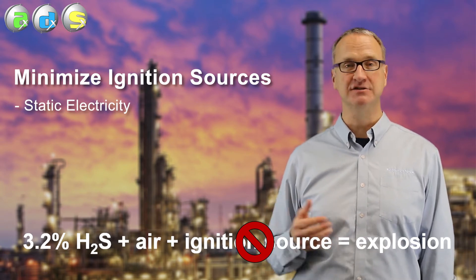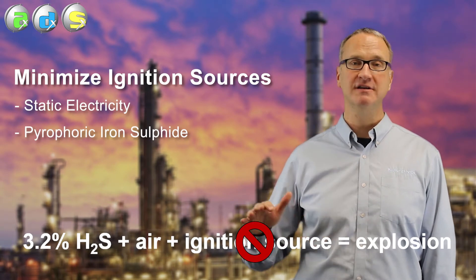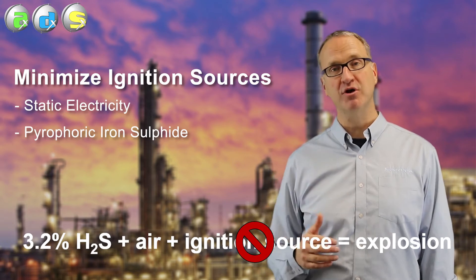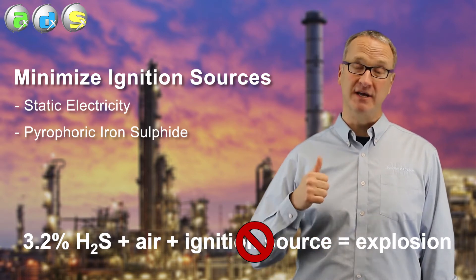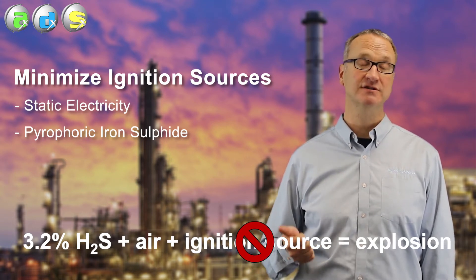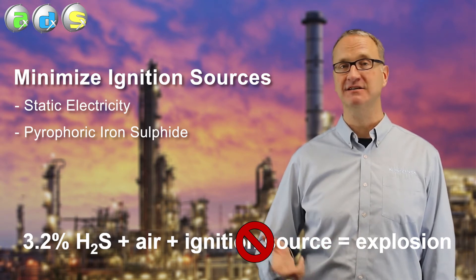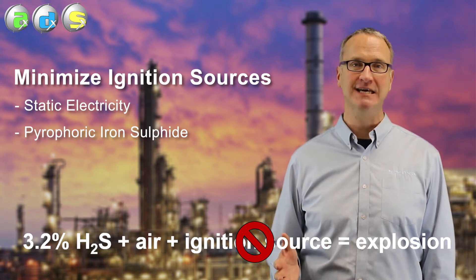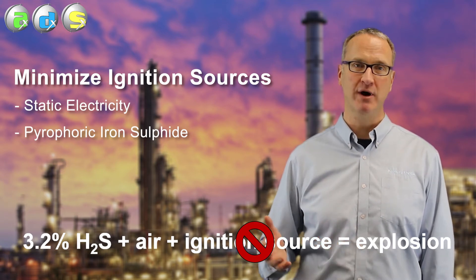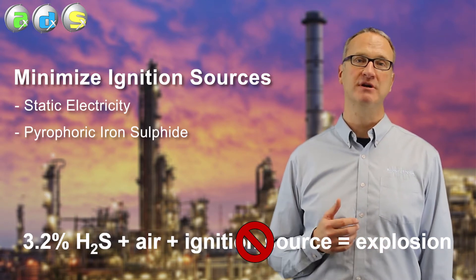The most common ignition source, however, is pyrophoric iron sulfide. Solid sulfur generates a corrosion product — iron sulfide — that, when exposed to air, is pyrophoric: it lights on fire and acts as the ignition source for fires or explosions. In sulfur pits, sulfur tanks, loading areas, it's almost guaranteed that that pyrophoric material is going to exist somewhere. That's my short way of saying that getting rid of all ignition sources is pretty much impossible.